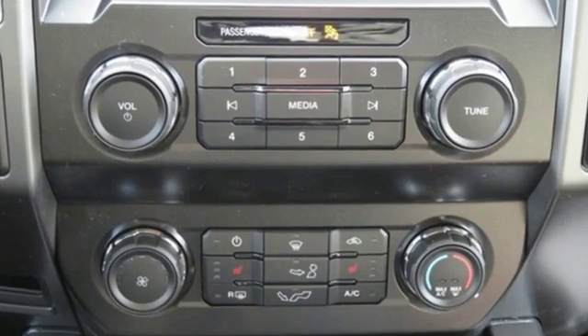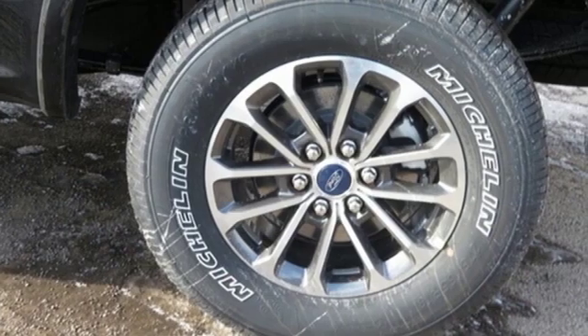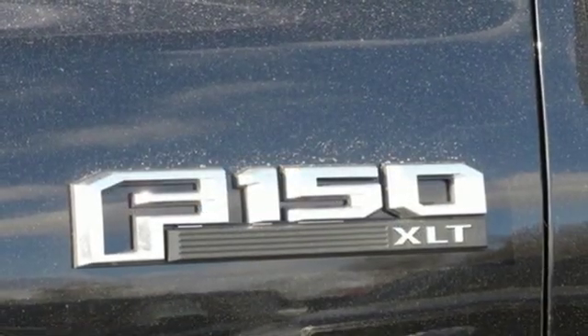Easy lift and lower tailgate, manual tilting steering column, capless fuel filler, manual telescoping steering column, twin-turbo V6 engine, active grille shutters.